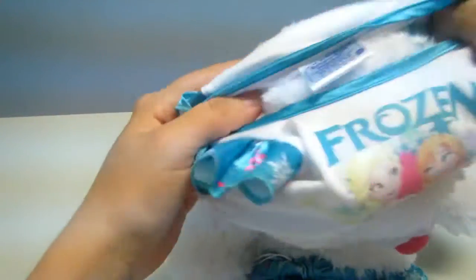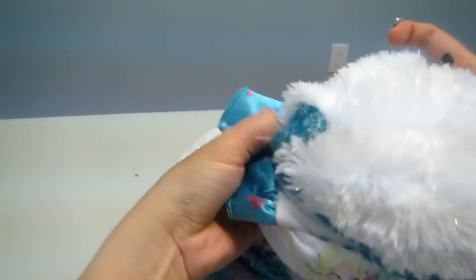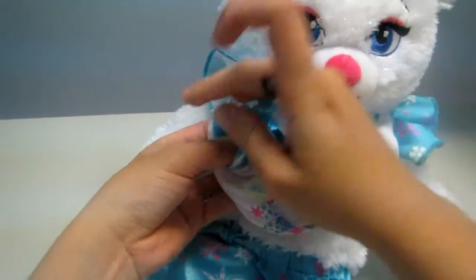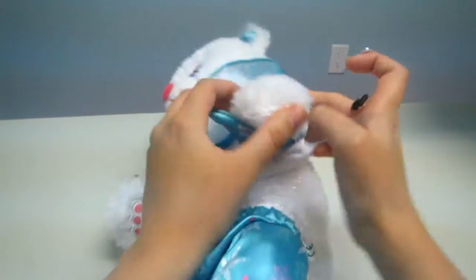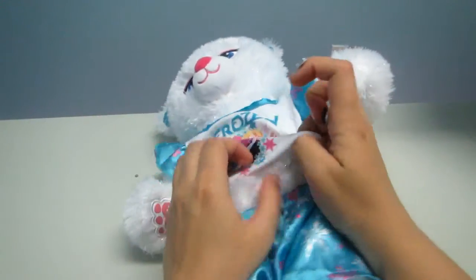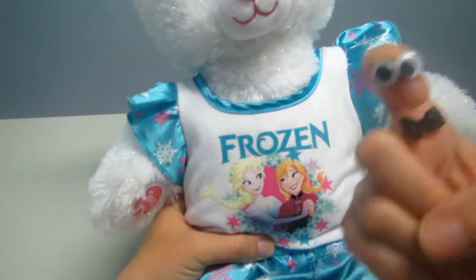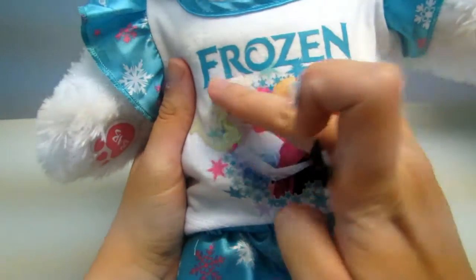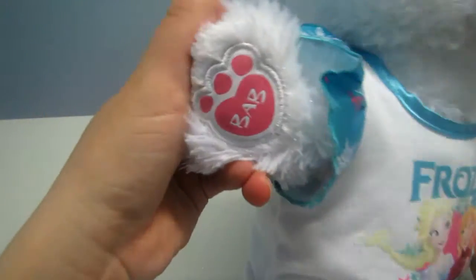One hand please, then the other arm here — and you are almost beautiful! The shirt is beautiful. It's a pyjama — this is Frozen, it's Elsa and Anna with lots of stars. It also has the Build-a-Bear paw — so beautiful!